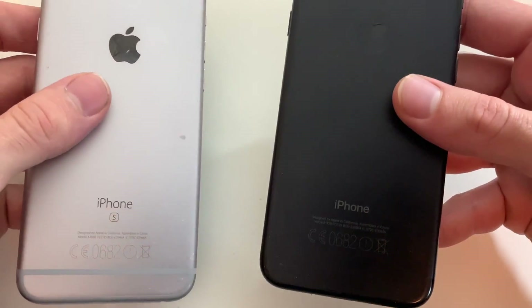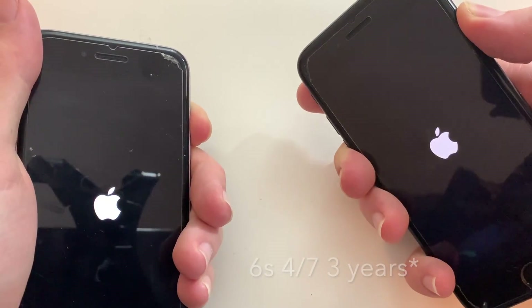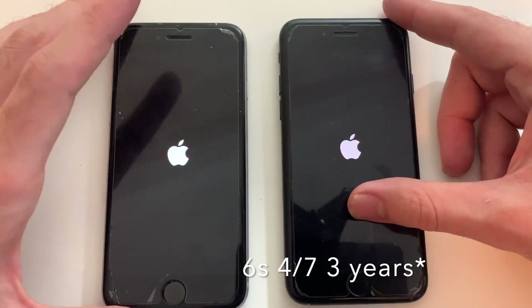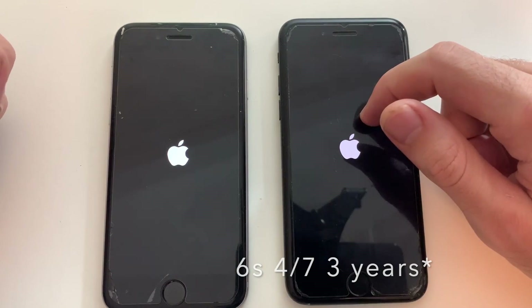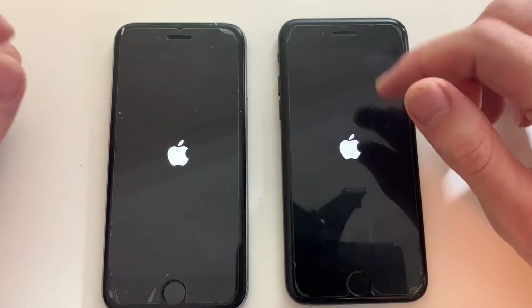So as always guys, stay tuned. So the devices here: that's an iPhone 7 and that's a 6s. The 6s has the A9 chip — it's a five-year-old device and this is probably the last OS update it'll get. The iPhone 7 is a four-year-old device with the A10 chip, and it'll probably get one more update.